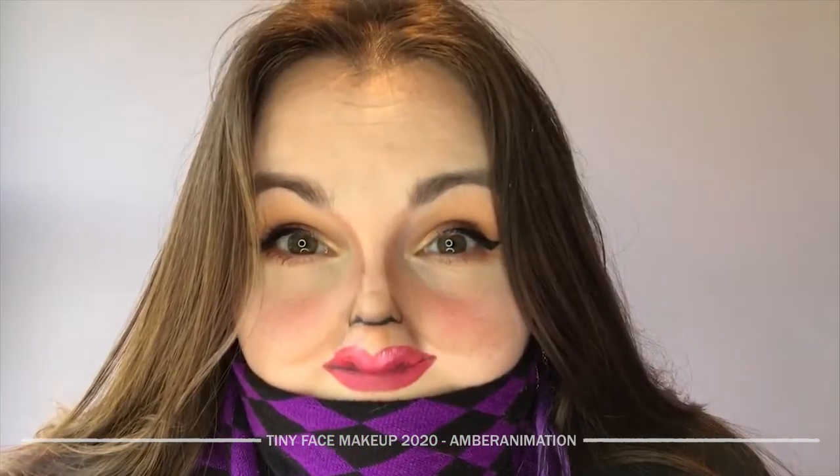Don't let anyone tell you how to live your life, okay? I think I'm just gonna add some highlight on my cupid's bow — I'll be right back. Who is she? Oh my god, okay. Well guys, that's literally it — do you hate it? How would you hate this? I'm gorgeous, I'm beautiful.